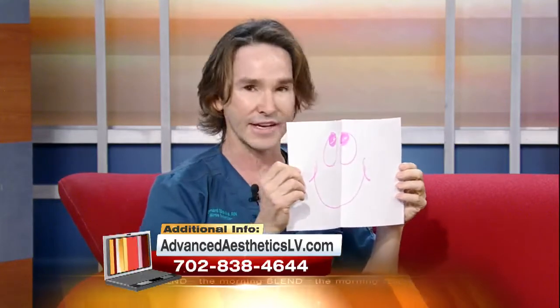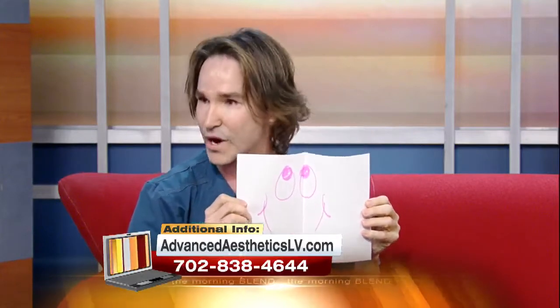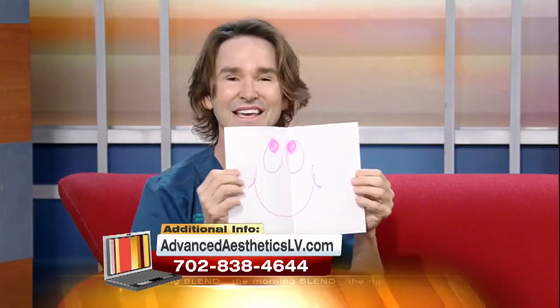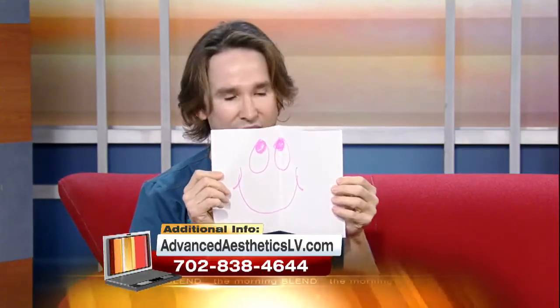Anywhere in the face — between the eyebrows, on the forehead, between the eyes, the crow's feet — the muscles are contracting, contracting, contracting. The skin folds over and over again, and you get that line.